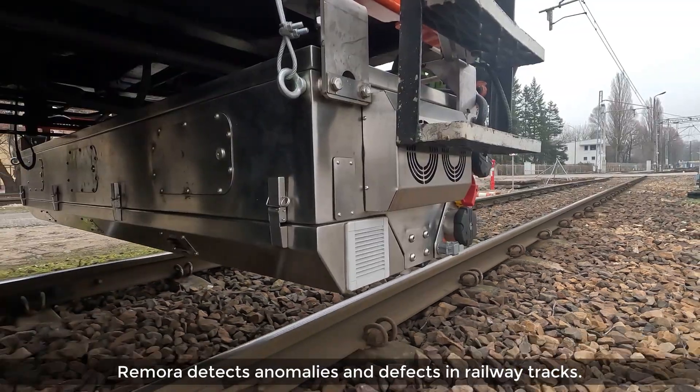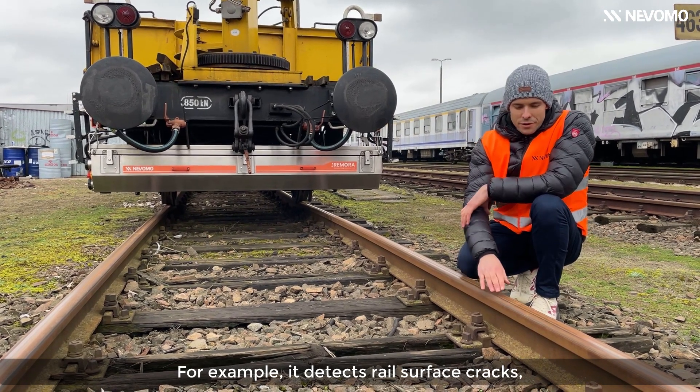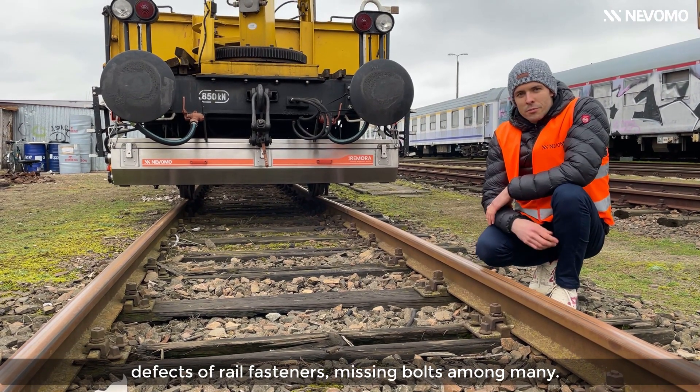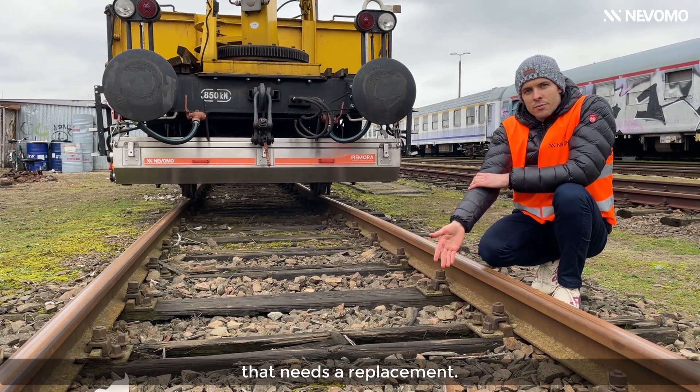Remora detects anomalies and defects in railway tracks. For example, it detects rail surface cracks, defects of rail fasteners, missing bolts, among many. Here we've got a defected sleeper that needs a replacement.